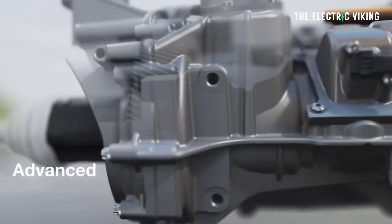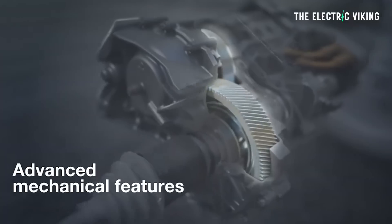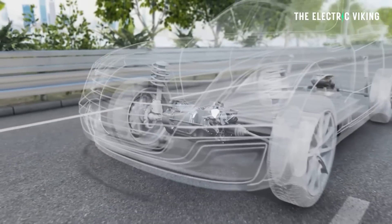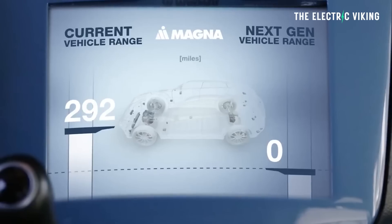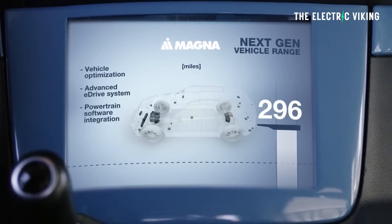The Magna 800 eDrive is a key technology and a pioneering advancement in the industry, say a number of experts. It allows the eDrive to rotate 90 degrees around the transmission axis, enabling better integration of the system into both the front and rear of the vehicle.